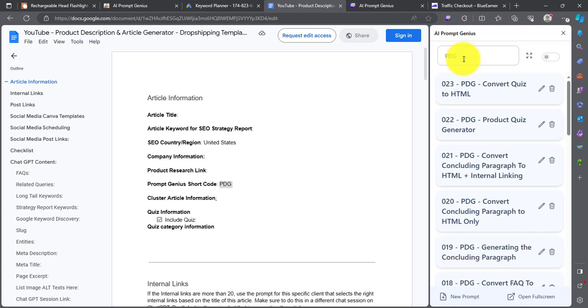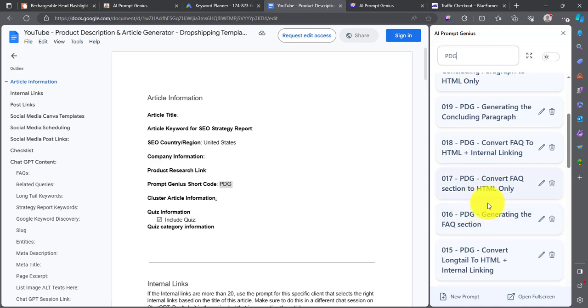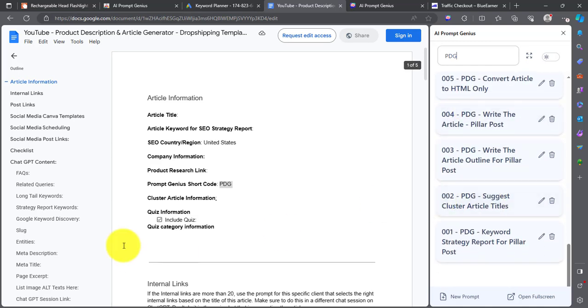Over in the PromptGenius sidebar, you'll find a code called PDG — that stands for Product Description Generator. You can type PDG to filter out all the prompts that we would need to write this. I'm going to go through all the different prompts and explain a few of them. The first one is the Keyword Strategy Report.